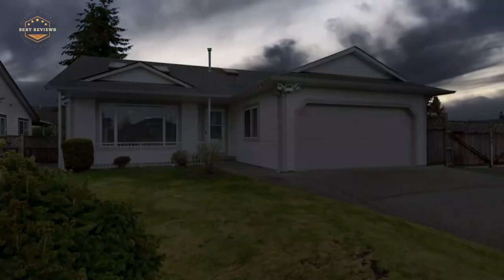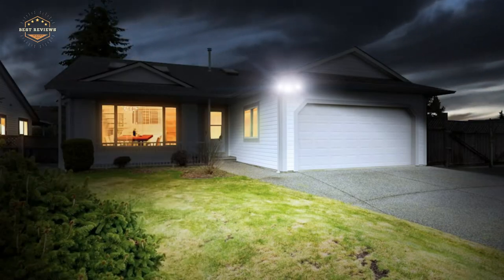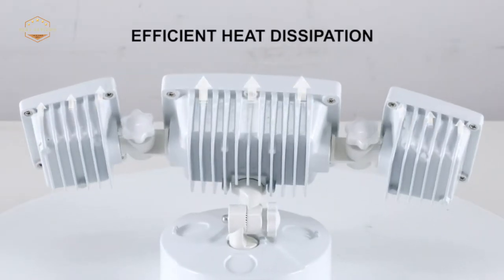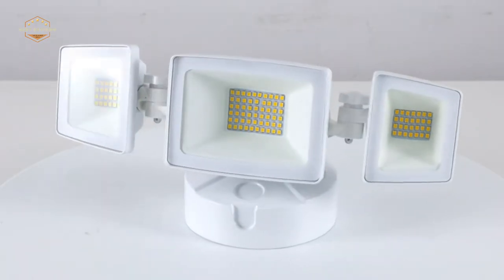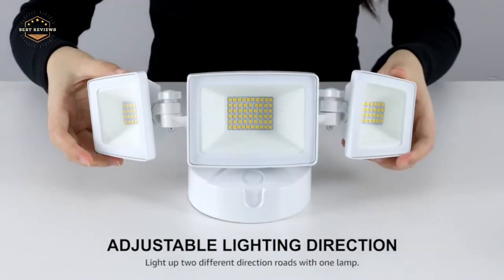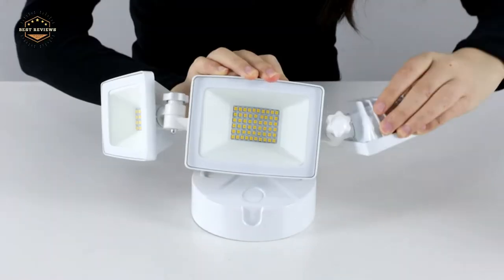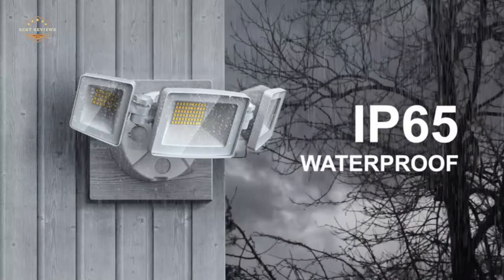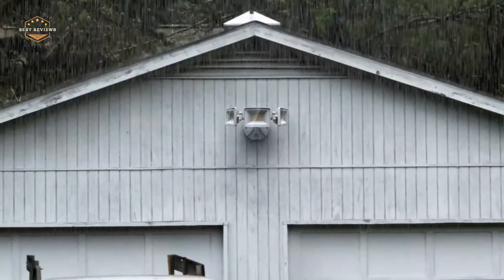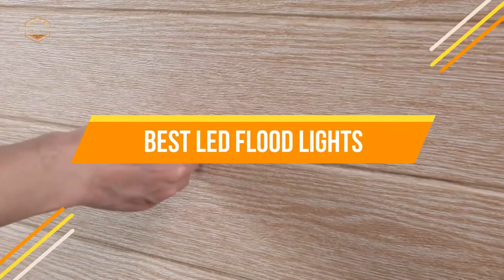LED floodlights are an ideal lighting solution for any outdoor space. They can be used to light up driveways, gardens, patios, and more. These lights are also great for use on porches or decks. LED floodlights come in a wide range of colors and styles that make them perfect for any application. Plus they're super energy efficient. It's easy to see why LED floodlights are increasingly popular among homeowners today. In today's video, we will show you the top 5 best LED floodlights.